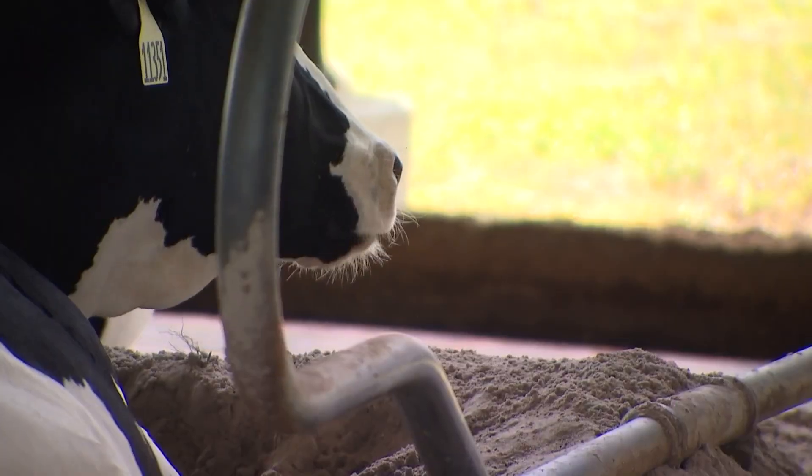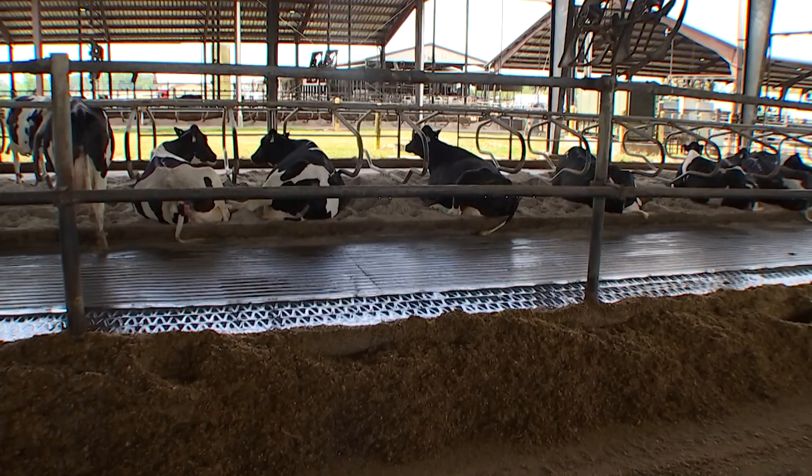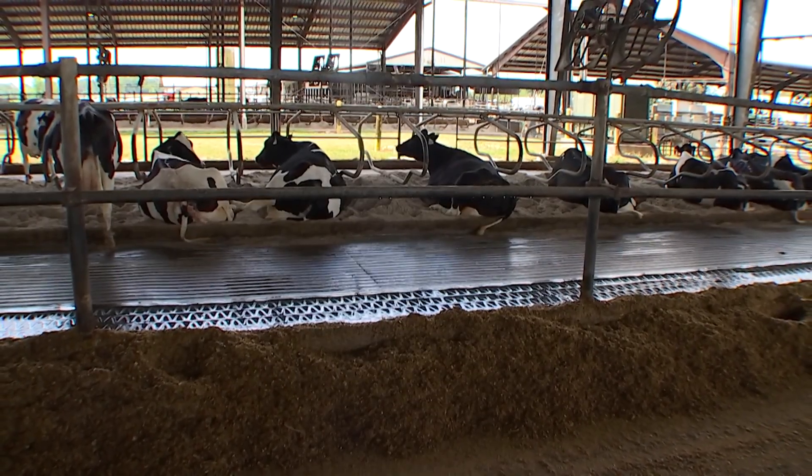We only have one planet that we live on. If you're vegan or not, or if you eat dairy or not, it affects all of us. Julie Broughton, News 6.